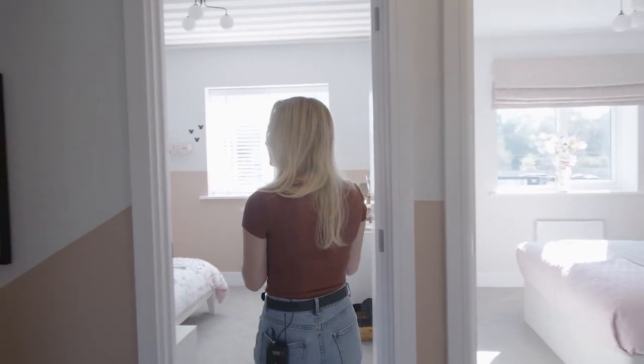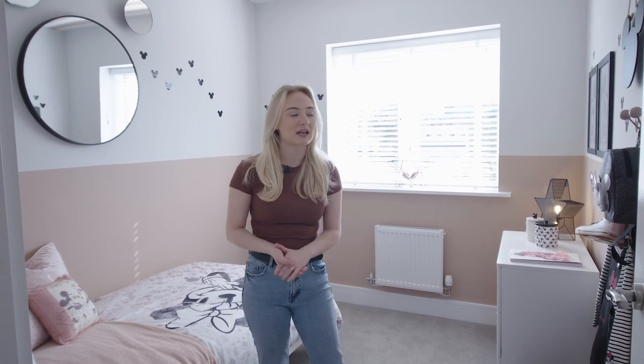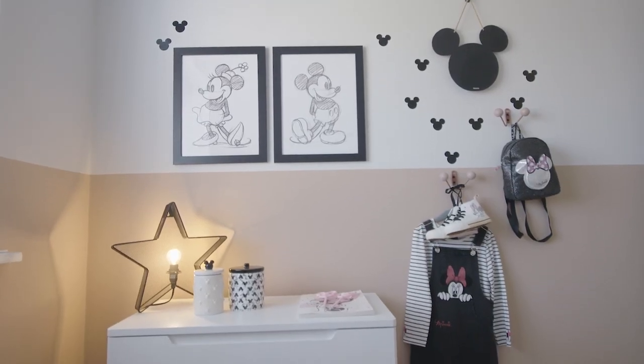Just next to that room is the third and final bedroom. We've currently got this set up as a children's room but it's a really generous size and you can make it whatever space you want. It would work really well as a home office if you work from home.